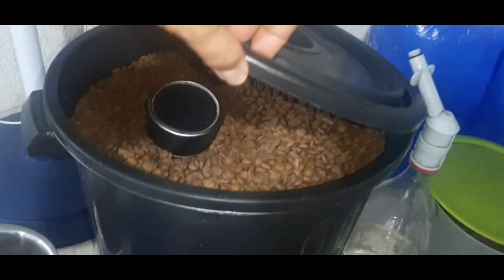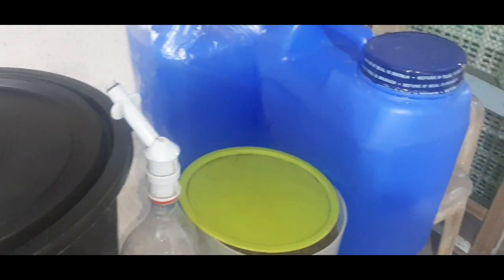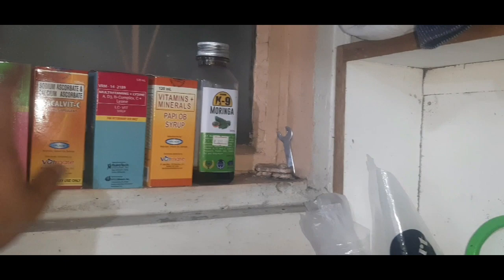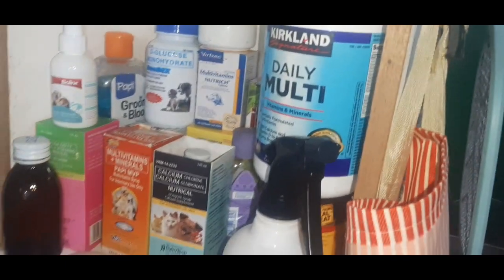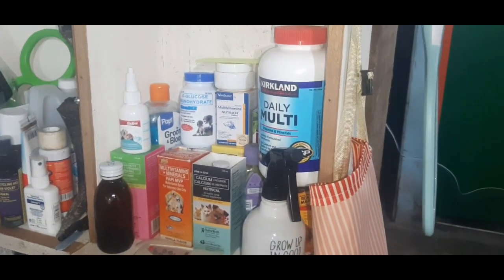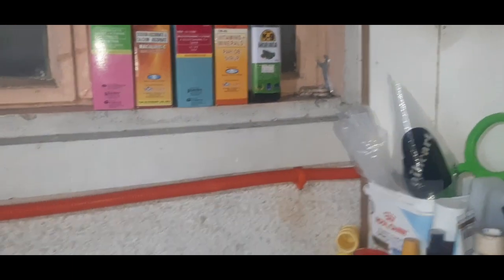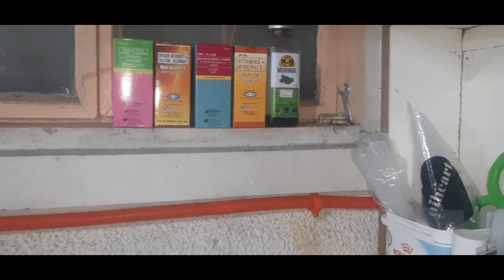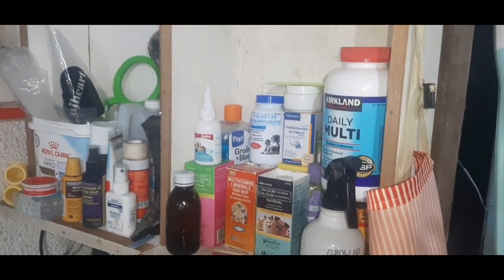Ito naman ang mga pakain namin — oatmeal, may flavor. Tapos dog food. Mawala na ang bigas, huwag ang dog food. Ito kay Tiny lang to — may sariling pagkain si Tiny. Distilled water. Sa mga vitamins, siyempre separated din kay Tiny — separated sa bully. Ito yung sa vitamins ng mga aso ko. Marami kayong tataka bakit — siyempre naki-measure mo yung intake ng aso kung gaano kadali siya magkain, para alam mo kung yung vitamins ay hindi kulang.